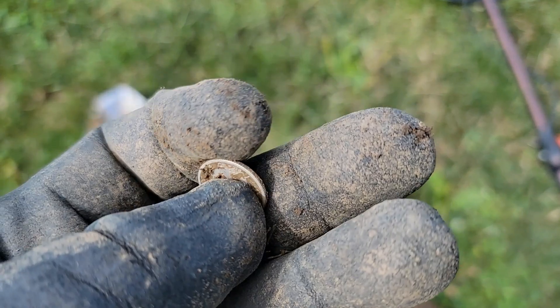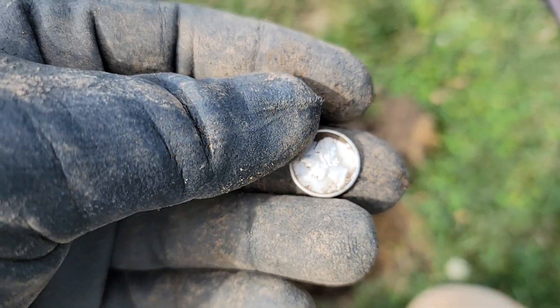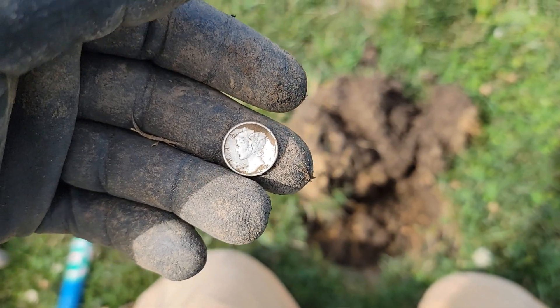I found a Mercury dime yesterday — I didn't film it, but I'll include that in the wrap-up. I found a few Wheaties today and this is the first piece of silver. Just trying to get back out and give that leg a run; it's still a little sore after that bee sting.